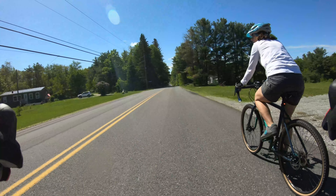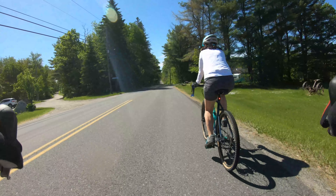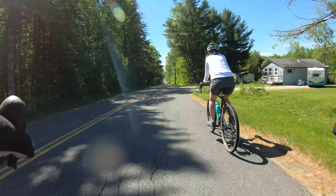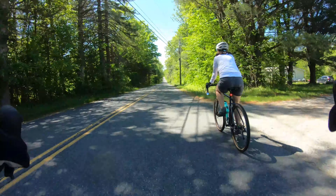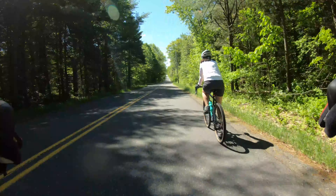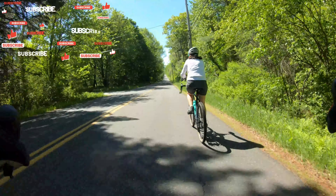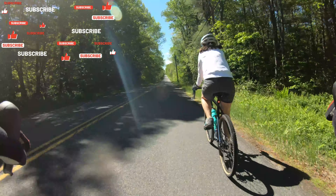This is the final leg — the road we started out on. We'll be going right by the campground again. It'll end up being about an 11, maybe 12 mile loop to go all the way around the reservoir. Country road, dirt road — there it is.